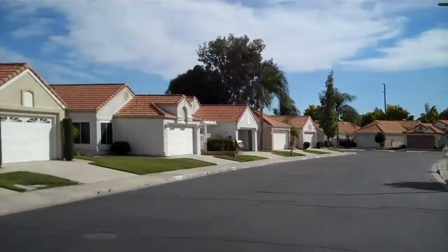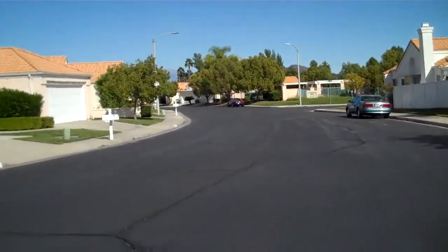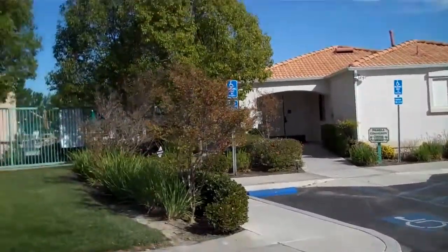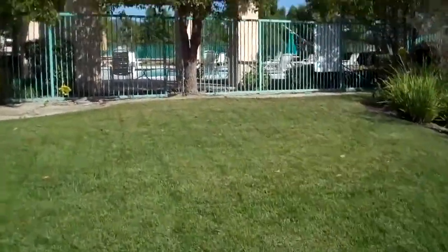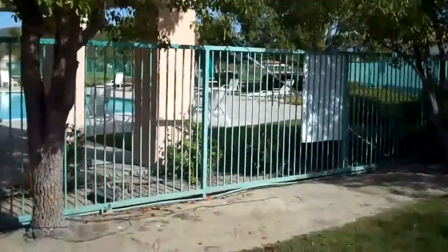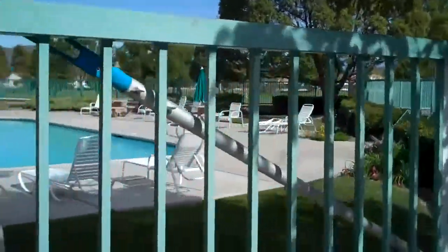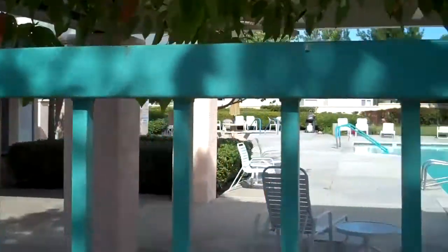This is down one of the streets. Straight ahead is the clubhouse and the swimming pool. This is the clubhouse, and it joins the swimming pool. This is the swimming pool area. It's got picnic tables, tables and chairs and everything like this for your company.